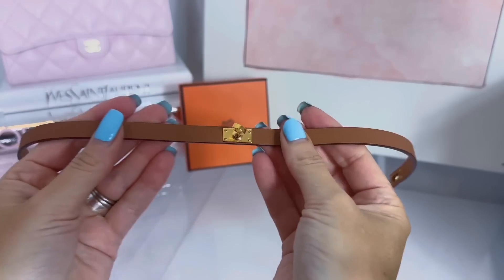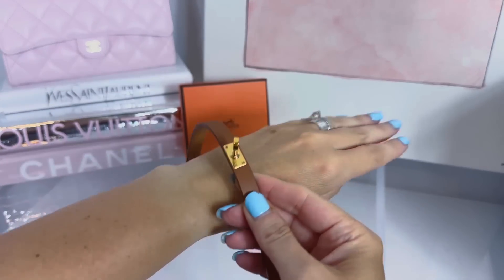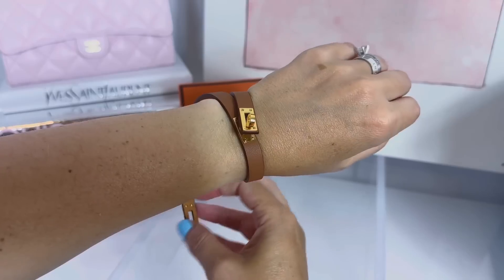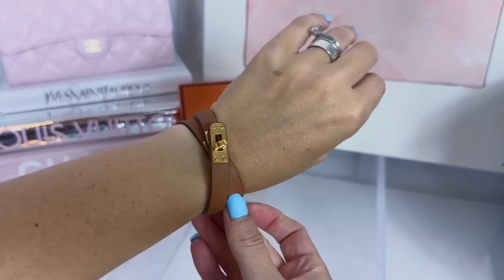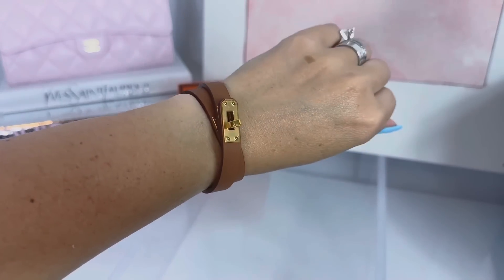I got this in a size T2 — the options were T2 or T3, and you just measure your wrist and it tells you the sizing. The way you put it on, you click it like that. I'll do an overlay so you can see it close up — it is so cute! I got the T2; I don't know if maybe I should have gotten a size bigger, but the T2 fits right on my wrist, right in front of my little bone.